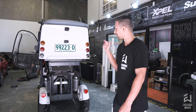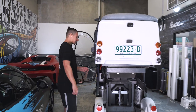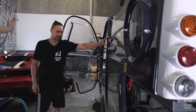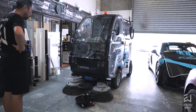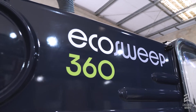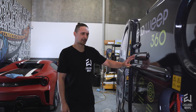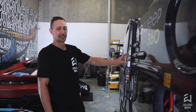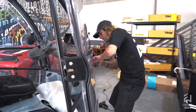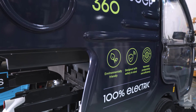So right here behind me, we have a street sweeper. This is one of the more obscure things we've been asked to wrap, but we've actually done a couple of these. This is for the company Eco Sweep — this is their demo sweeper that they'll take out, show off, and sell to people. This is actually the third one we've done; we've done two for two different universities. As you can see, they're a very unique shape, so they make for a little bit of a challenging wrap, but nonetheless it's come up looking really good.